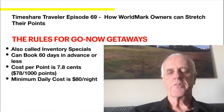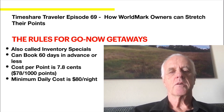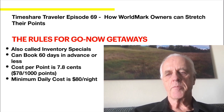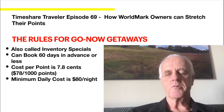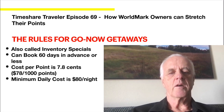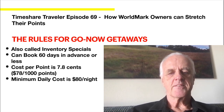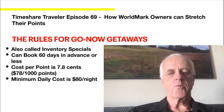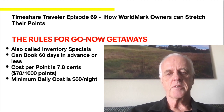Now I'll go through the rules for Go Now Getaways, available on the Worldmark website. They used to be called inventory specials — it's the same thing. You can book 60 days in advance or less. A lot of what I'll discuss won't work for Marina Dunes, Pismo Beach, or Kihei in Hawaii, which are almost impossible to get. This is really more for other locations that are reasonably available and often showing up in Go Now Getaways. The main point: it's 7.8 cents per point to use Go Now Getaways — that's $78 per thousand points — and the minimum daily cost is $80 a night. Those are key rules to remember.